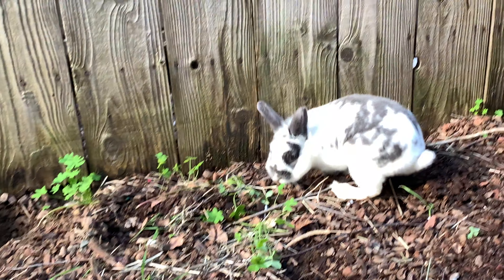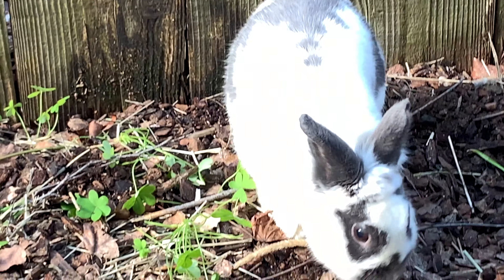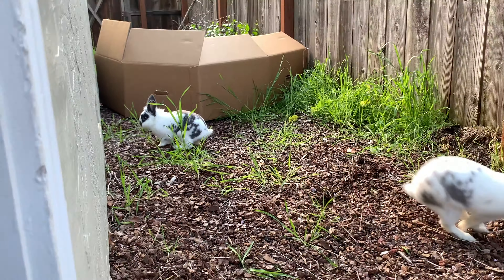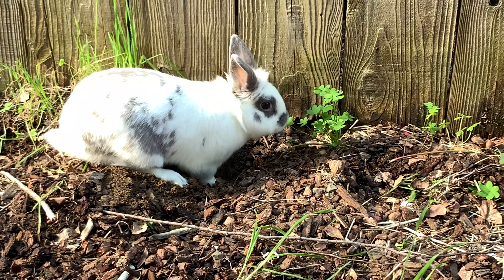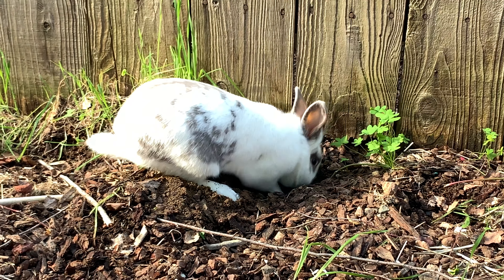Oh there's Leo — what are you doing Leo? Let's zoom in on Leo. Hi Leo. Oh there's Jack digging! Whoa, they're running. Yeah, very good diggers. I think Jack's gonna make this hole a little deeper — there he goes digging away.